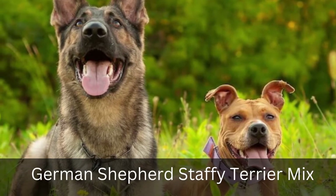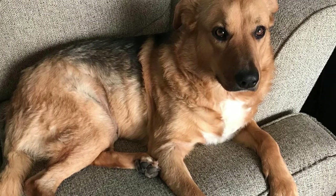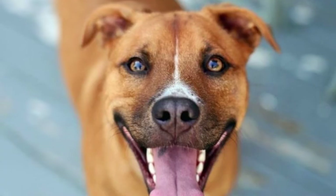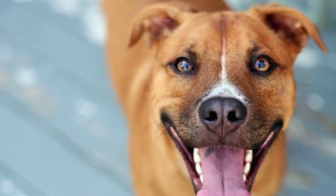3. German Shepherd American Staffordshire Terrier Mix. This is a versatile breed with a mix of traits. He is intelligent and confident, but also good-natured and trustworthy. An Amstaff who is responsibly bred and well socialized is a loyal friend who is ready to provide you with a lifetime of friendship and love.